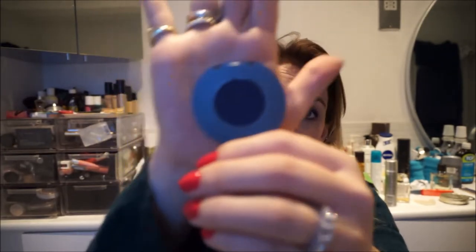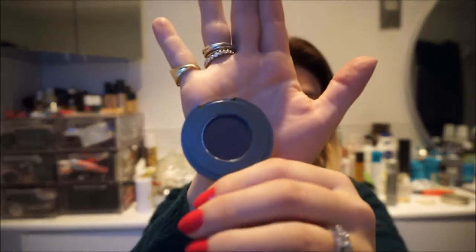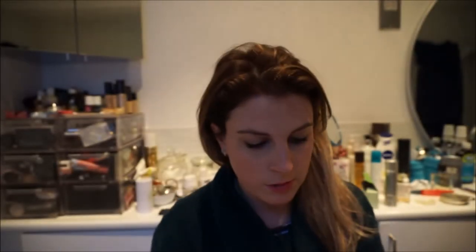So then we've got an M.U.D. — which stands for Makeup Designory — Smoked Sapphire Eyeshadow. This is going to look black on my camera probably. It's a lovely blue. I would swatch it but I don't want to touch it because it's going to be won by somebody.